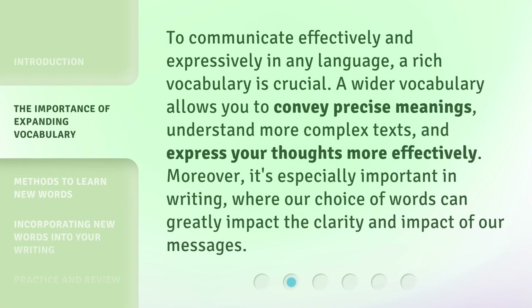To communicate effectively and expressively in any language, a rich vocabulary is crucial. A wider vocabulary allows you to convey precise meanings, understand more complex texts, and express your thoughts more effectively. Moreover, it's especially important in writing, where our choice of words can greatly impact the clarity and impact of our messages.